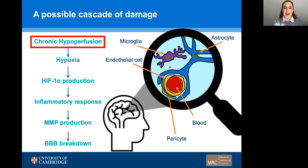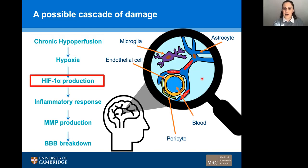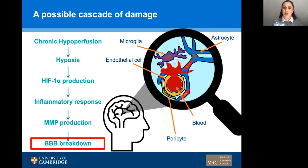In this cascade, we have an initial chronic hypoperfusion of the small vessels. This then leads to hypoxia and a production of HIF-1-alpha. This then triggers an inflammatory response and a production of matrix metalloproteases, which break down the tight junctions of the blood-brain barrier and lead to a leakage of various components of the blood into the surrounding brain parenchyma to cause damage.